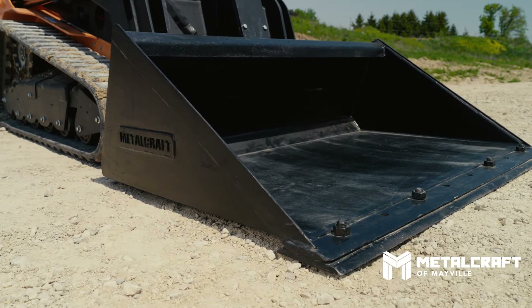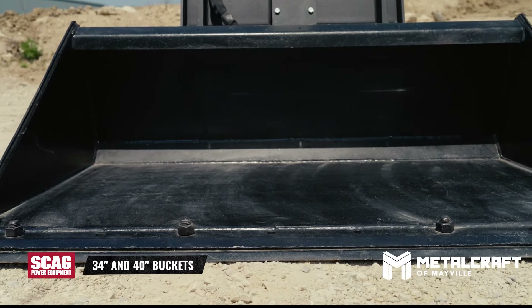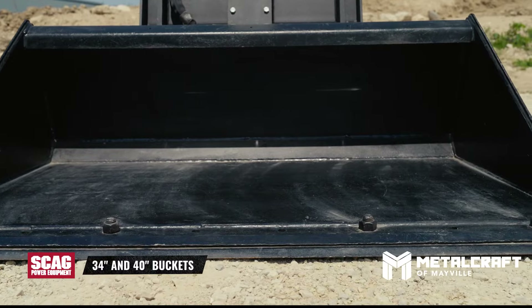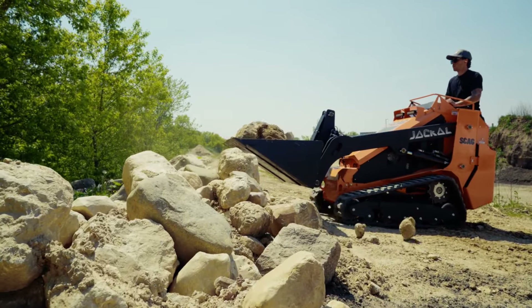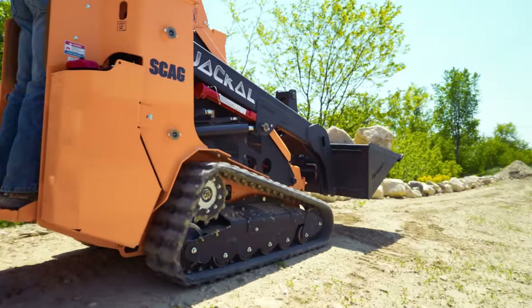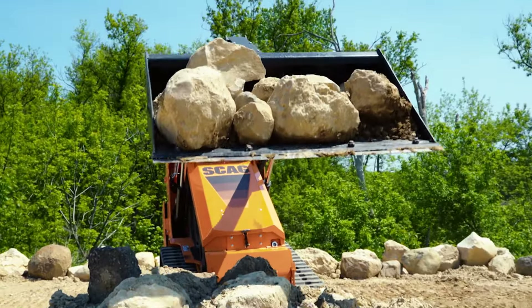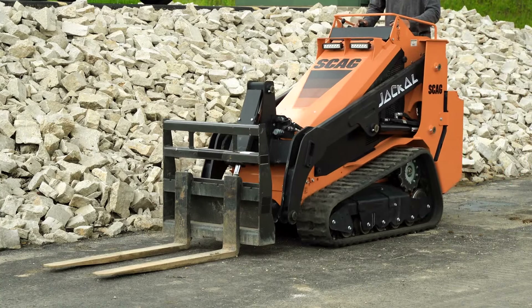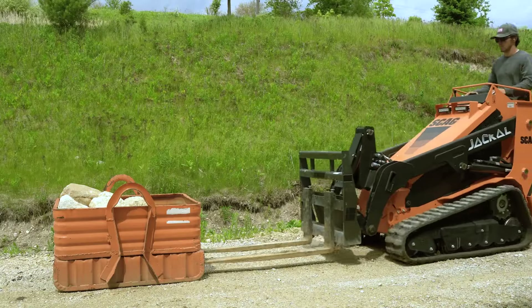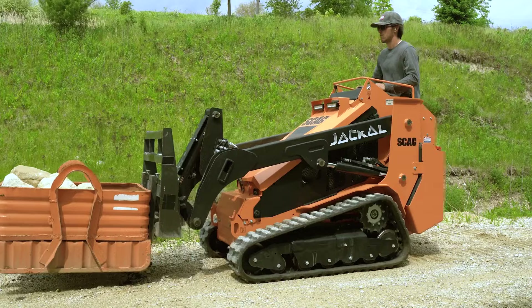An ultra-strong bucket, made by Metalcraft of Mayville, comes in 34-inch or 40-inch widths as standard equipment. These buckets are made from Grade 100 military-grade steel for unmatched strength and are covered by a strong warranty. The machine's universal type mounting system will also accept many other attachments for maximum utility.